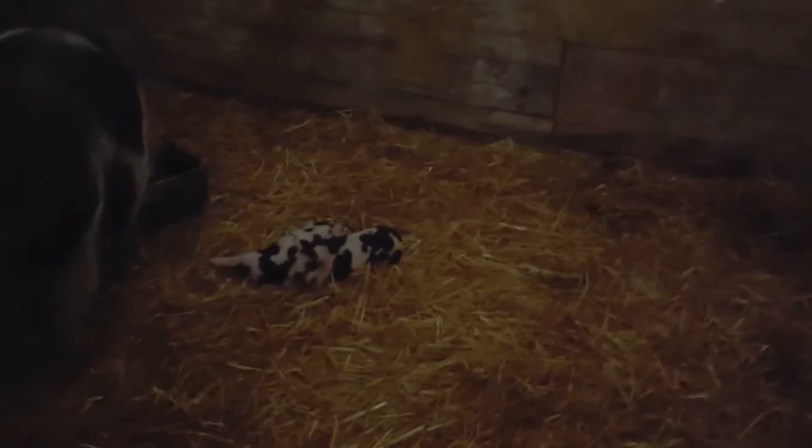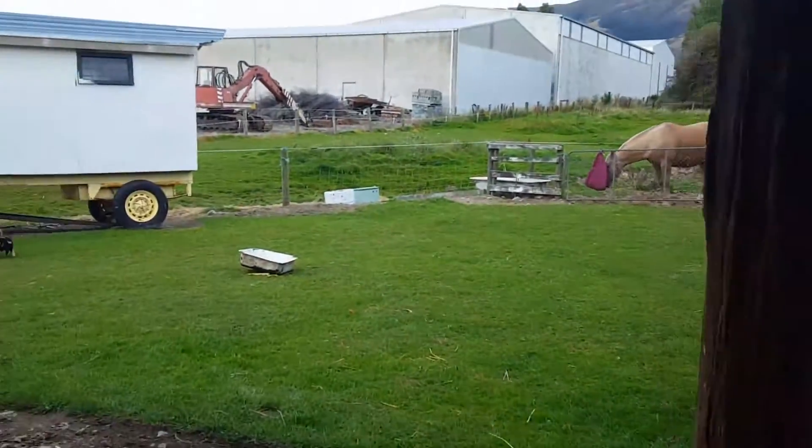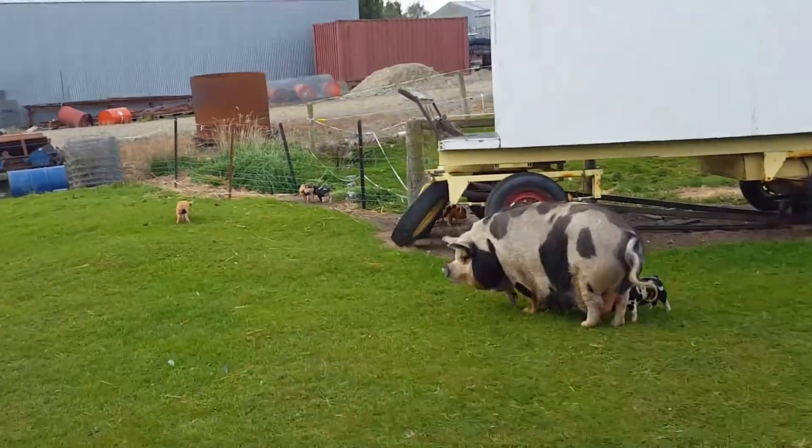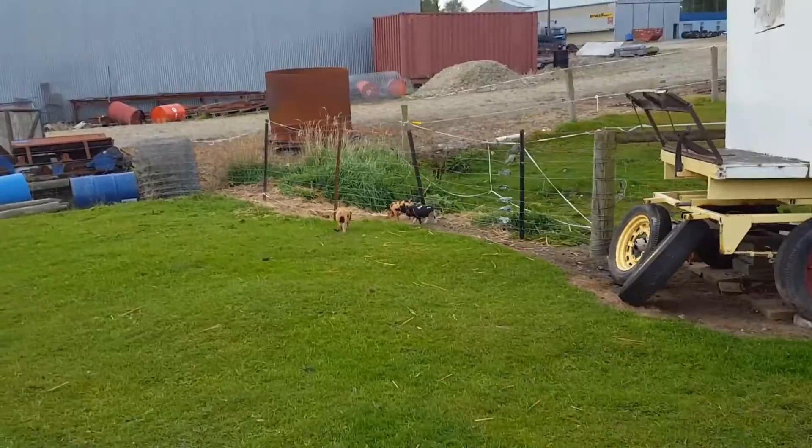Two there, and one underneath there, and the other one's probably buried in the straw. I thought we only had three yesterday morning until the straw moved! But these seven are a bit of a card — these are the ones with the most character.